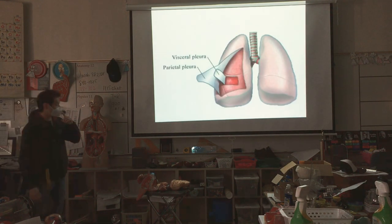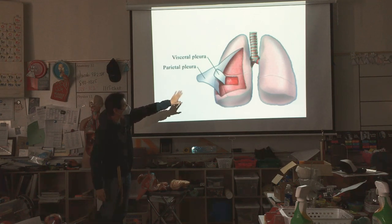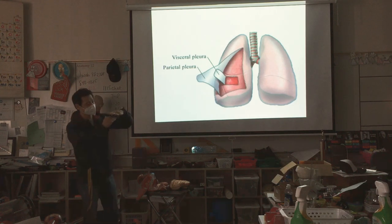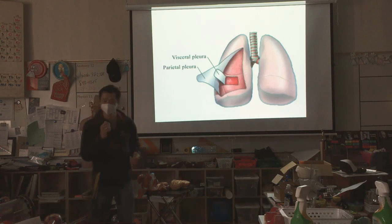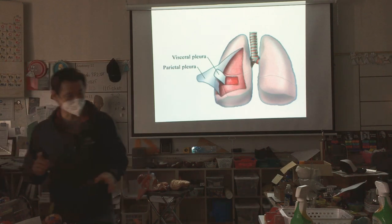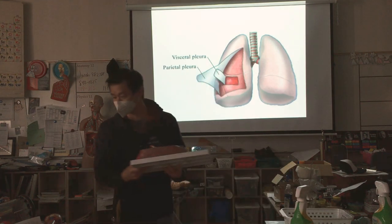This is your thoracic cavity and your lungs. The thoracic cavity is lined with the parietal pleura. The visceral pleura is what lines the lungs — it's super smooth — and there's fluid in between to reduce friction, create a suction, and even out pressure.